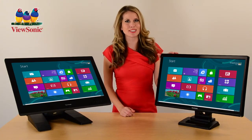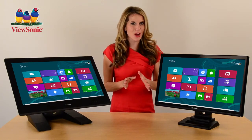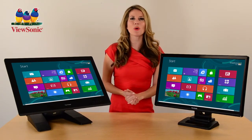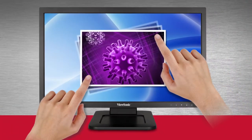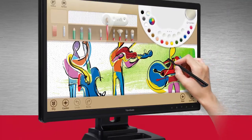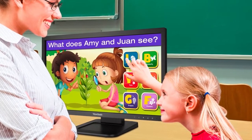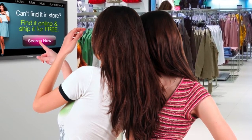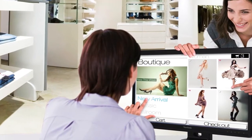Our TD20 series of touch displays are all Windows 8 compatible and feature super accurate and responsive dual point optical touch technology. The 22 inch TD2220 and the 24 inch TD2420 provide a cost efficient, durable and versatile solution for use in classroom settings, as a point of sale device in retail stores, and even as an information kiosk.